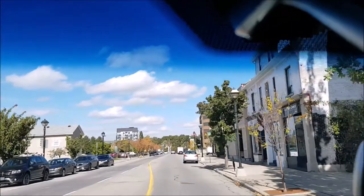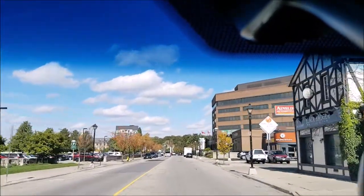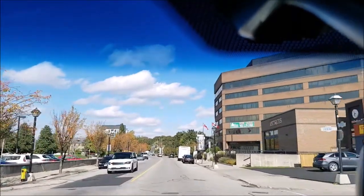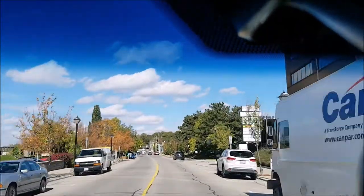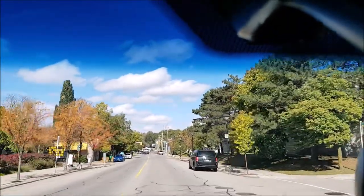It's a nice little downtown area — a mix of the old and the new.